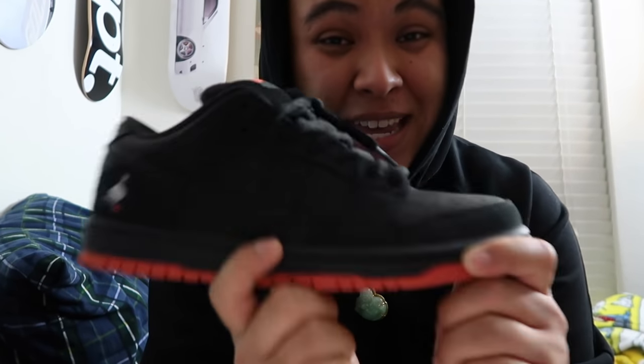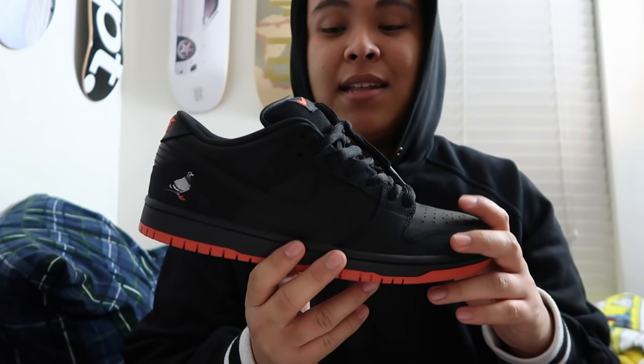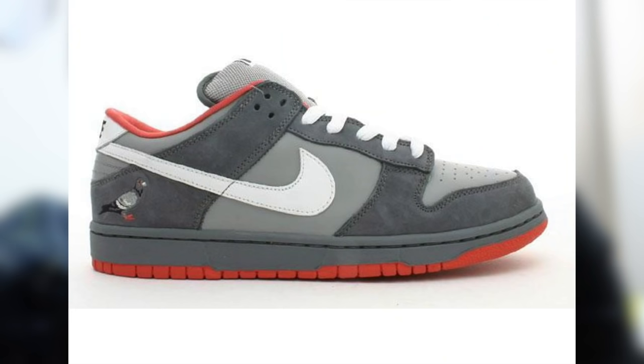We have a pair of the Pigeon Dunks that recently released. If you guys aren't Nike SB fans, there were a few other Pigeon releases. The Pigeon release before this one was called the Purple Pigeons — those had a resale value, but they weren't as crazy as the first ones that actually released. The ones I'm referring to are the ones that dropped in New York, and dudes were just going crazy — there was a footwear frenzy going on in the city.